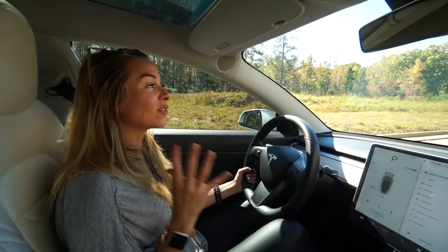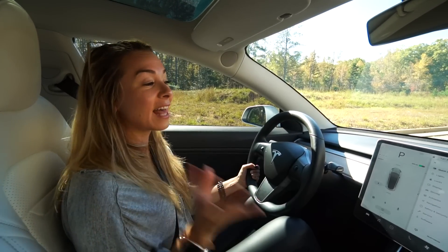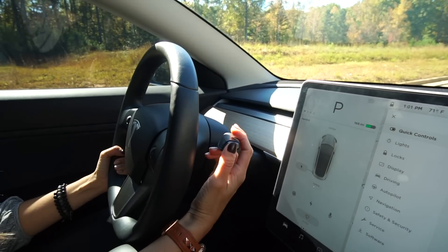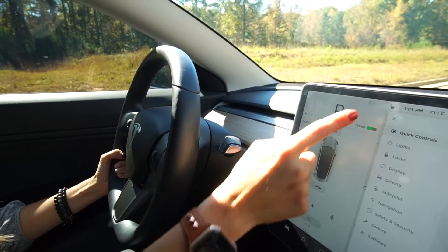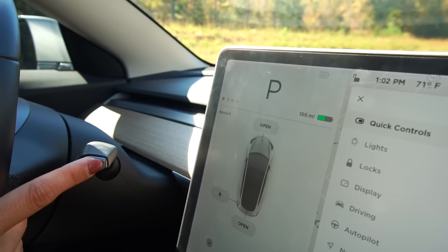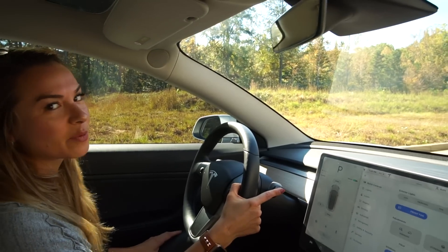Speaking of unlocking doors, did you know you can unlock all the doors to conveniently let your passengers in? Instead of hitting the padlock, all you have to do is hit the Park button one more time and it unlocks all the doors — you can pull up and let them in. Unfortunately, you can't relock it the same way; pressing Park again won't lock them back.